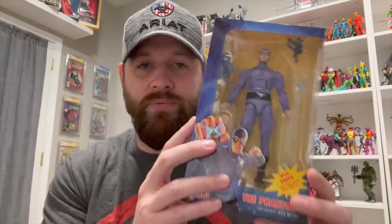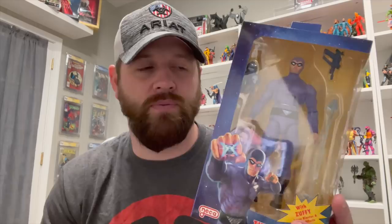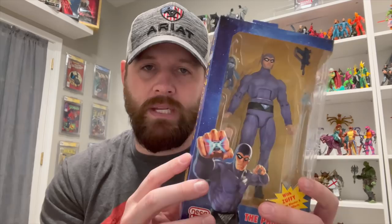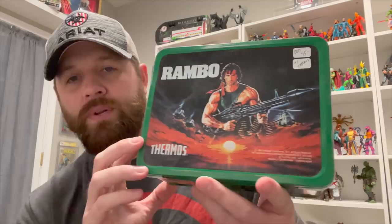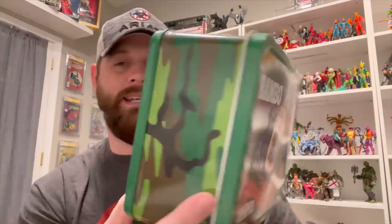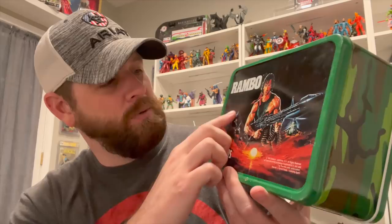All right, guys, we're back in the man cave from our toy hunt. Let's take a look at what we picked up. First, at Back in Time Collectibles, my buddy Jimmy was looking out for me — he was able to find Phantom out in the wild. I didn't show it in the actual video because he had it behind the counter for me. We'll get a review up on this guy. We've already reviewed Flash Gordon and still need to find Ming the Merciless, while Lothar and Mandrake will be coming at a later time. That was a big pickup.